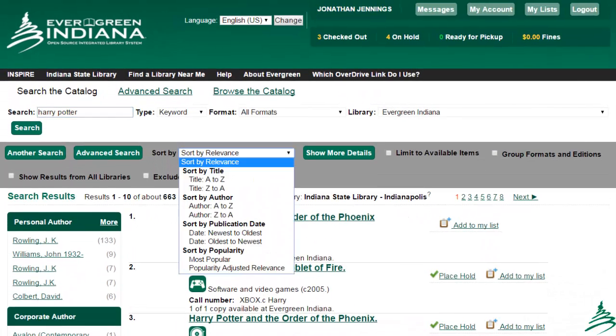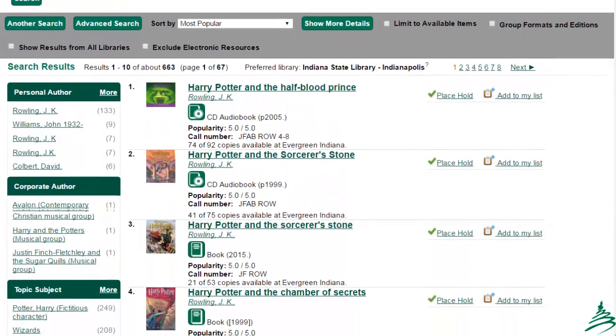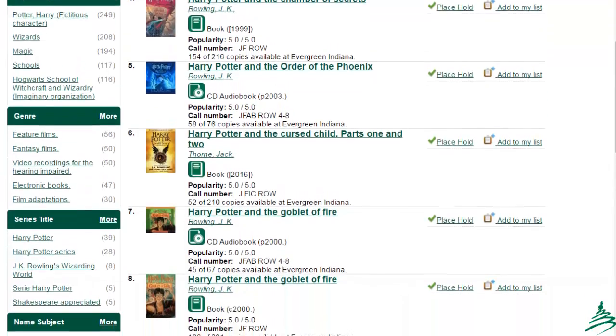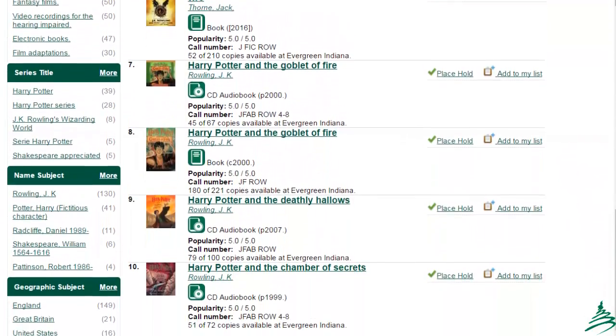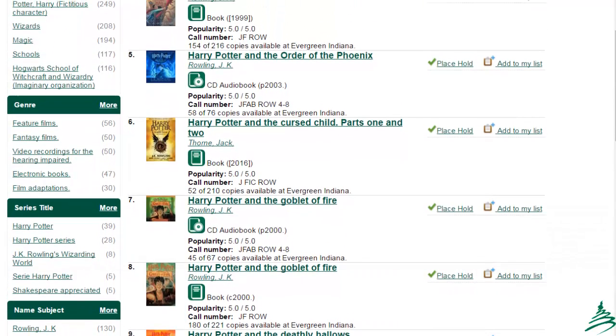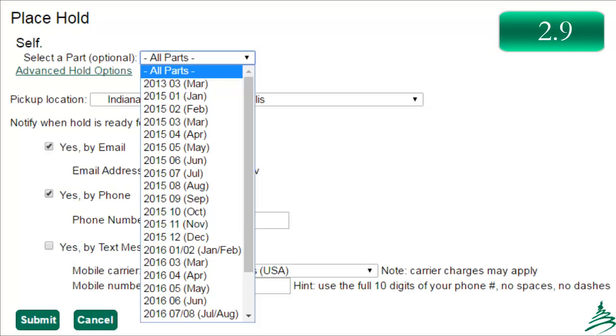In 2.11, in the sort-by drop-down, you can see the new popularity order options. When I select the popularity search order for this same search, you can see I immediately have a much more viable set of records appearing. There are dozens of copies on each record, and Harry Potter and the Cursed Child appears on page one of the results.